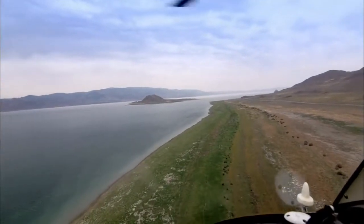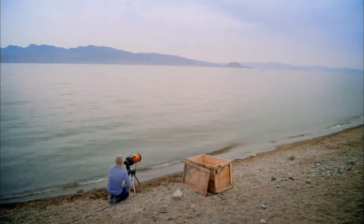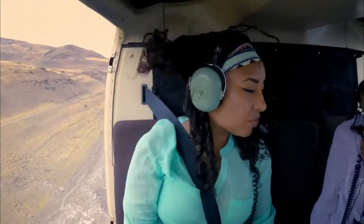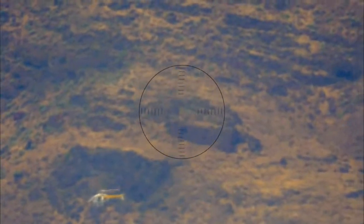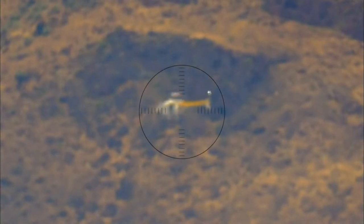If they are twice as far away as before, how much lower will the far shore of the lake appear to be? Jim, we're going to be at the top of Pyramid Rock. I have you on the telescope.